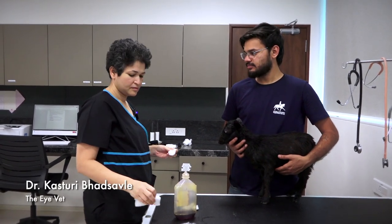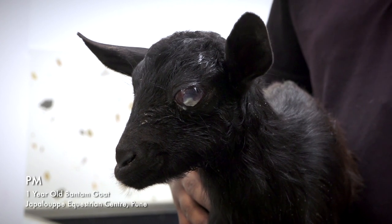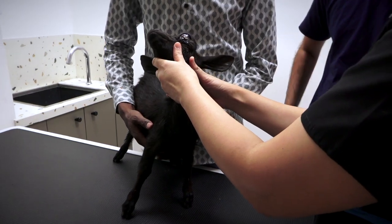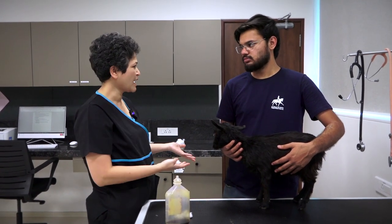Bantam. This is PM, and PM is actually a pet of Jappaloop Equestrian Centre. He's only one year old and they're really tiny. They're called Bantam goats.